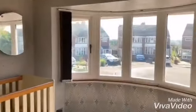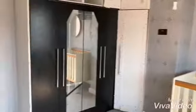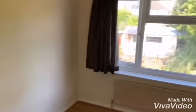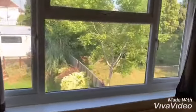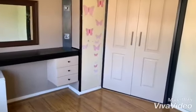Stairs to the first floor landing. One bedroom with fitted wardrobes. Second bedroom to the rear, again with fitted wardrobes.